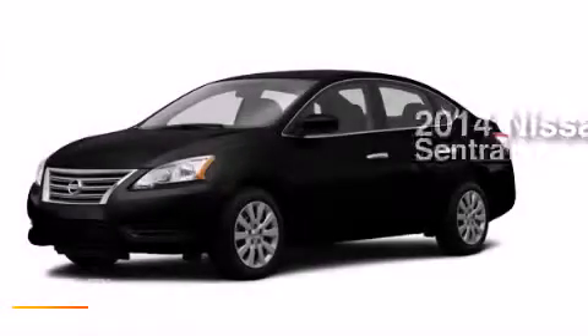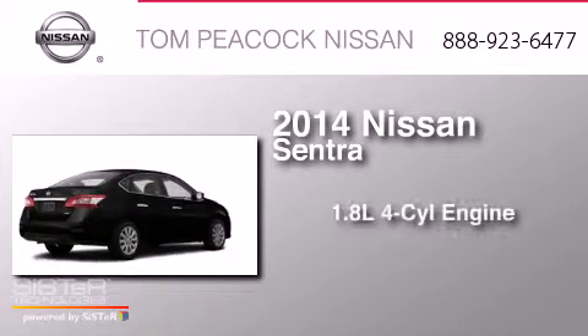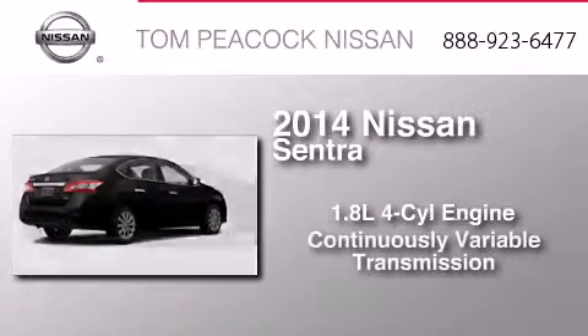This is a brand new 2014 Nissan Sentra. It has a 1.8 liter four-cylinder engine and a continuous variable transmission.